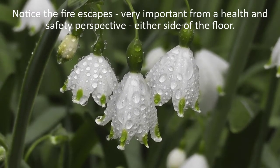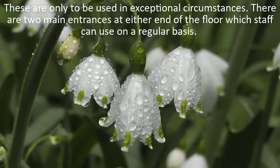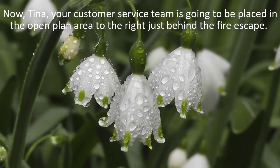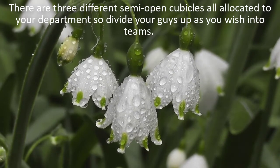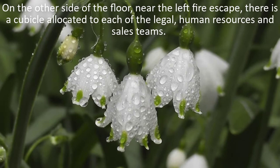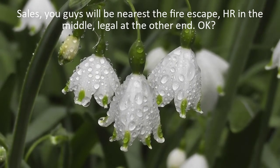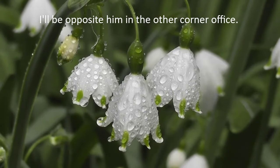Notice the fire escapes – very important from a health and safety perspective – either side of the floor. These are only to be used in exceptional circumstances. There are two main entrances at either end of the floor which staff can use on a regular basis. Tina, your customer service team is going to be placed in the open plan area to the right, just behind the fire escape. There are three different semi-open cubicles all allocated to your department. On the other side of the floor, near the left fire escape, there is a cubicle allocated to each of the legal, human resource, and sales teams. Sales – you guys will be nearest the fire escape. HR in the middle, legal at the other end. Frank, my assistant manager, will be behind you guys at the back in the left corner office. I'll be opposite him in the other corner office.